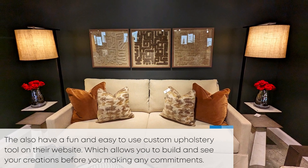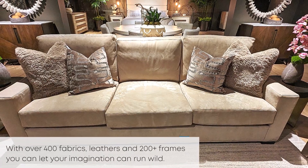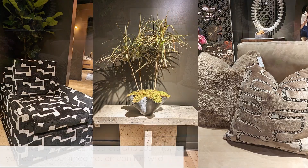They also have a fun and easy-to-use custom upholstery tool on their website, which allows you to build and see your creations before making any commitments. With over 400 fabrics, leathers, and 200-plus frames, you can let your imagination run wild.